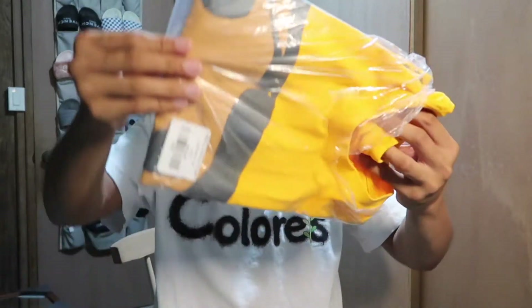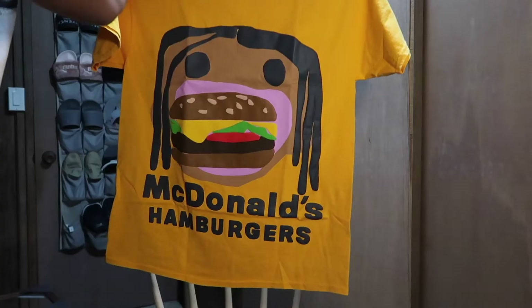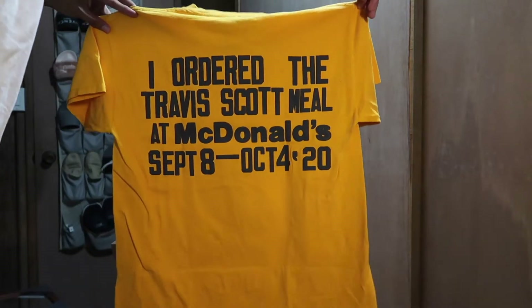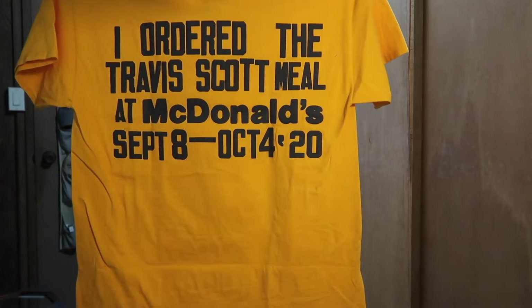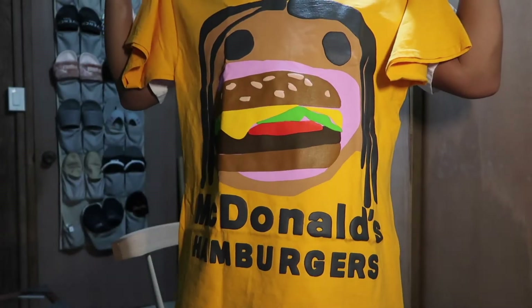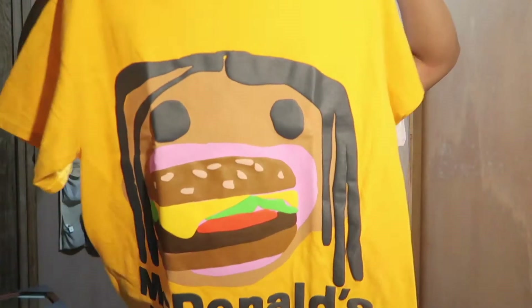I'm excited — wow, this is nice! Starting with the tag — look at that. McDonald's Hamburgers with Travis depicted eating a burger. 'I ordered the Travis Scott Meal at McDonald's, September 8 to October 14, 2020.' And look at that puff print — wow, so puffy! Shout out, it's Christmas season. That is the piece. I'm assuming we've got about three more pieces coming in, could be less, could be more. Stay tuned.